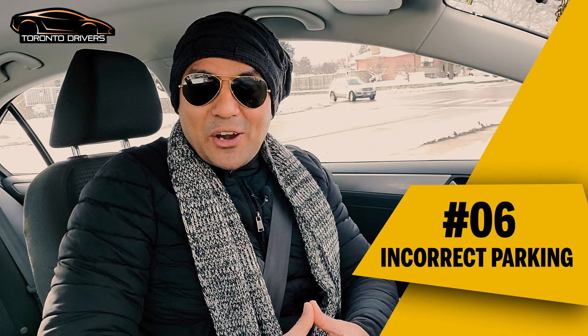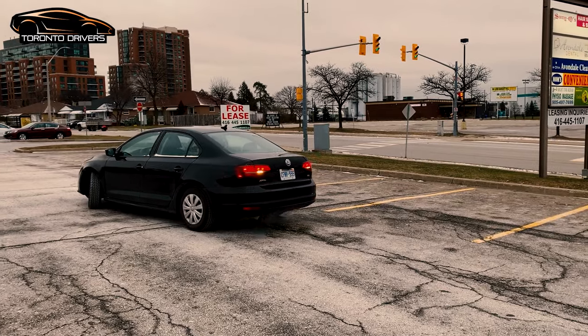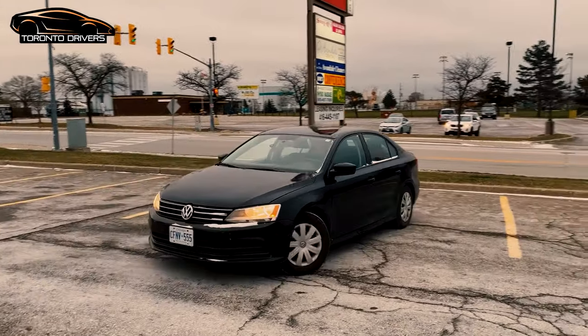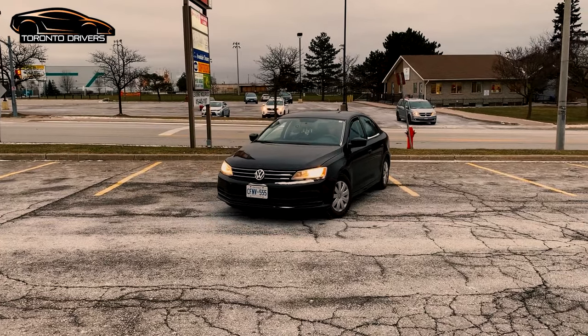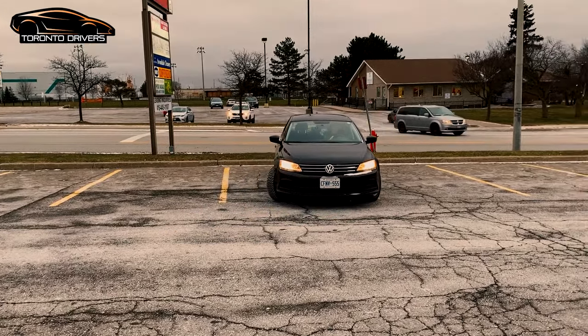The sixth reason is parking. If you don't get your forward parking, reverse parking, or parallel parking right, you could fail the test immediately. This is one of the most common reasons for failing the road test, which is why parking videos are some of the most popular driving videos on YouTube. Make sure you practice parking a lot before your driving test.